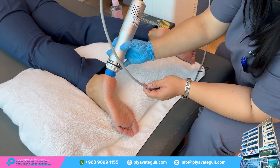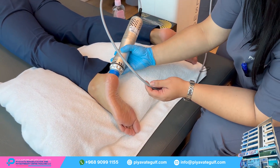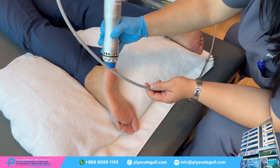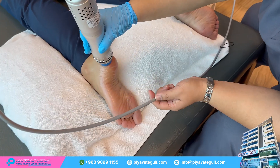Treatment typically lasts between 5 to 10 minutes, with the patient possibly feeling a sensation of mild discomfort or pressure as the shockwaves are applied.